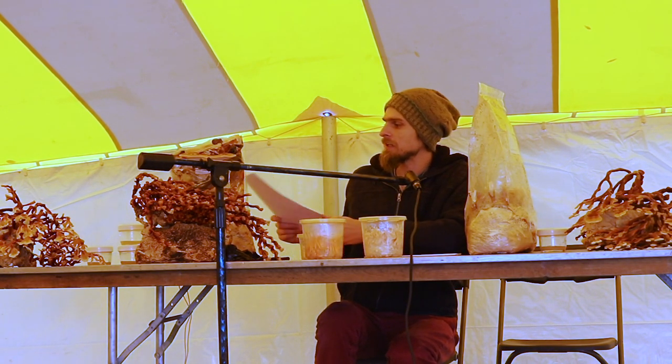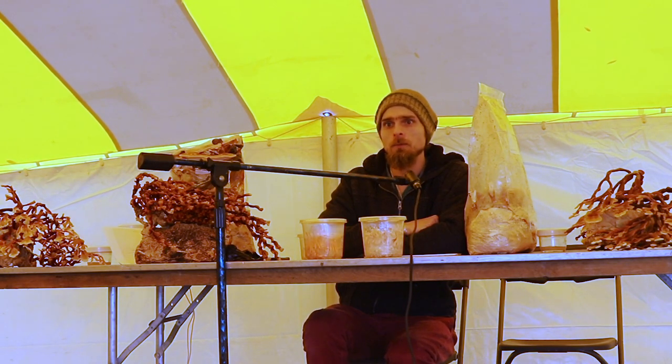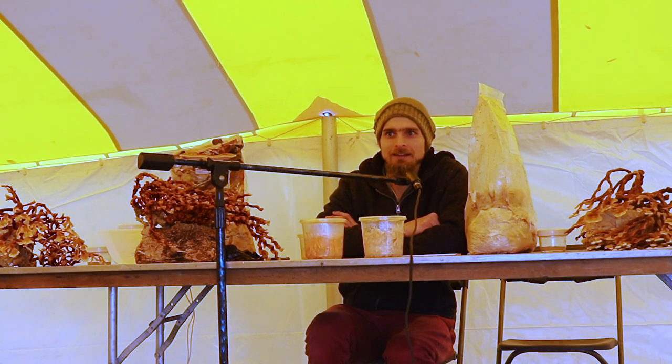Cordyceps are traditionally used for lung health, stamina and endurance, and immunity. They make some of the best soup I've ever had — when you brew Cordyceps it tastes kind of like chicken stock, which makes really good soup.